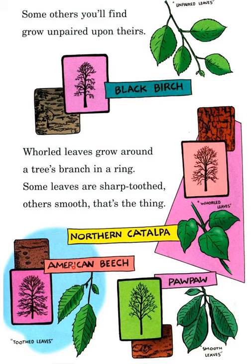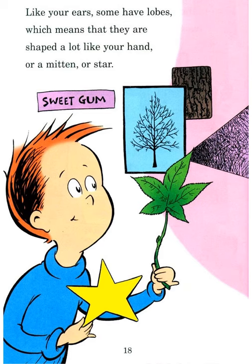Some leaves are sharp-toothed; this one is smooth; this one is toothed. This is American beech; this is northern catalpa. So there are different kinds of leaves — smooth and toothed. And some, like our ears, have lobes — meaning they are shaped like your hand, a mitten, or a star. This is sweet gum.